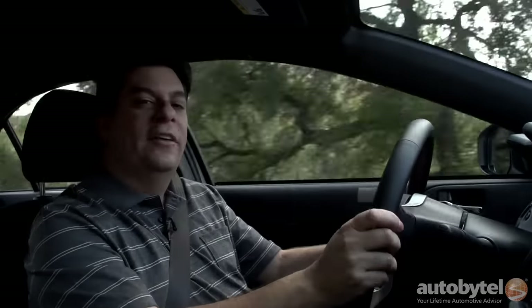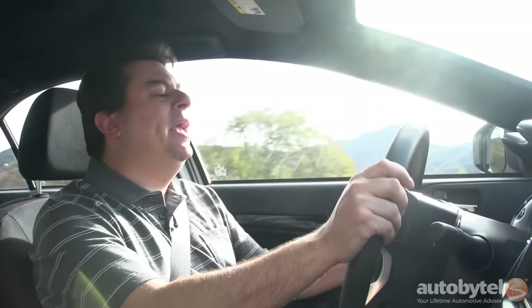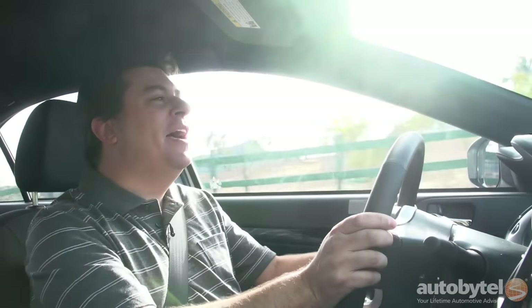So maybe the numbers aren't all that impressive, but the way this thing goes down the road is just unreal. The way it develops power — when you hit 3,000 RPM and that turbo kicks in, it's like opening Pandora's box. The power comes on hard and heavy, and it just never lets off.